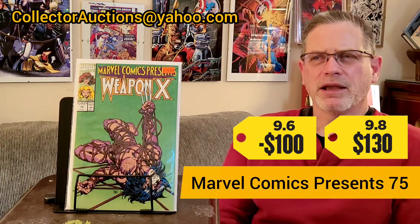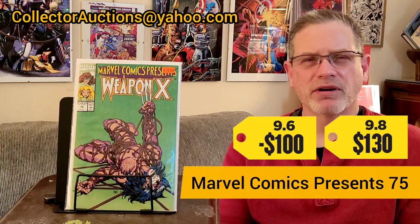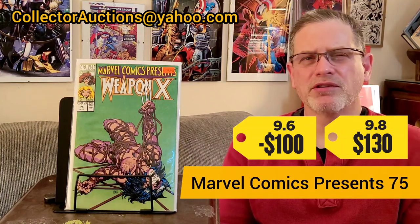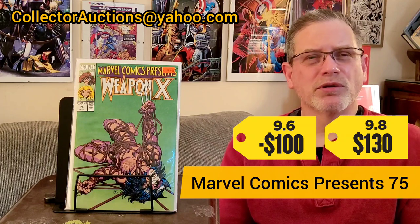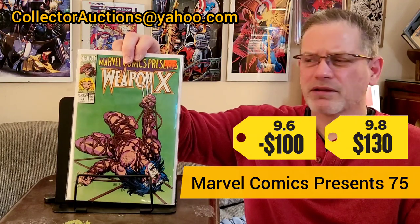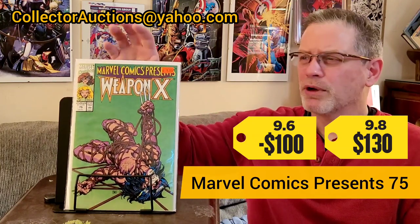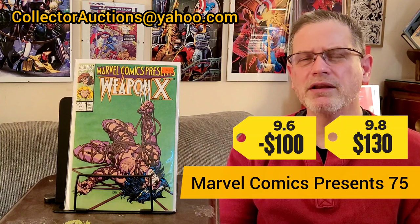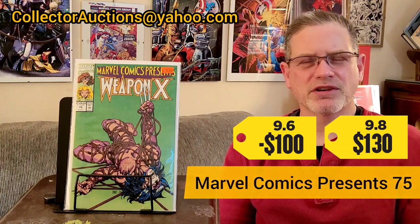This is a project book — once I get it graded, it's going to stay in the PC. I won't pick these books up if I see any defect whatsoever: a color break, a blunted corner, the least little thing and the book goes right back. This copy looks fantastic and I hope it grades out well. Do you guys collect the Weapon X storyline by Barry Windsor-Smith? Do you have any of these graded? Let me know in the comments.